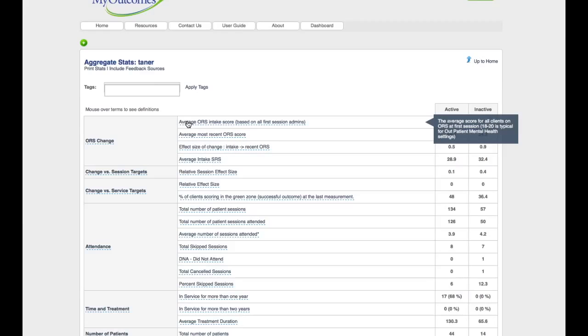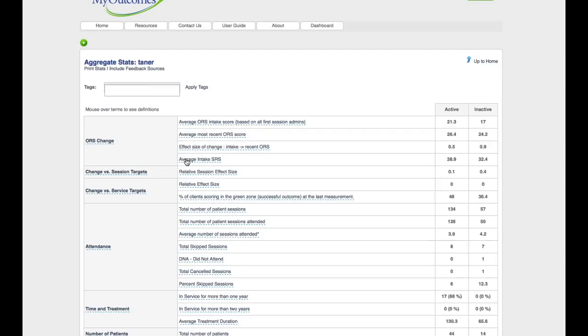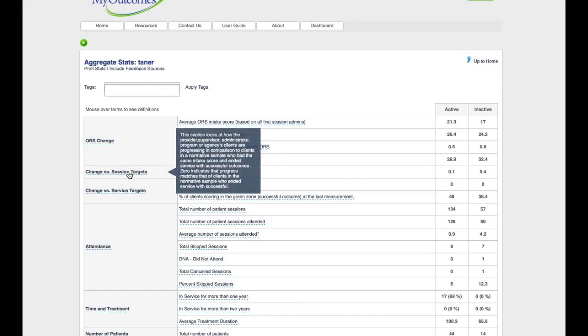Of course there are new users coming onto the system all the time, but really what it is is that over the years a lot more education has been required. Today, clinicians in the system have more understanding of what these measures mean, and we're hoping they have the ability to clinically interpret them themselves, as opposed to us providing that information for them.